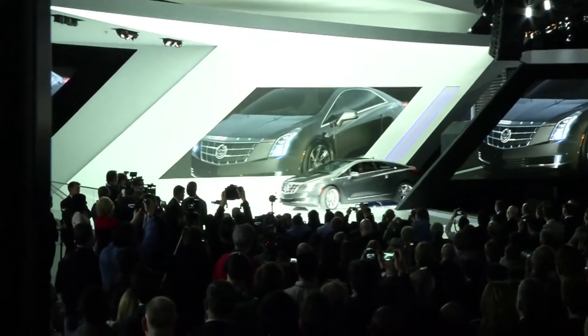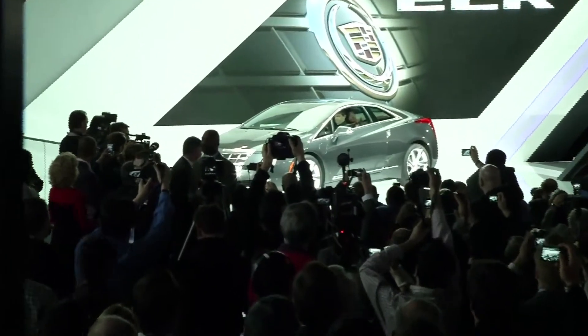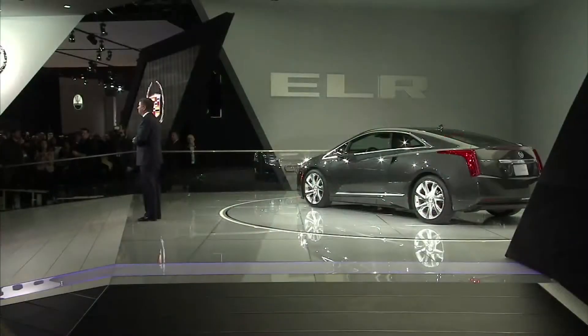Exhibit 1, the Cadillac ELR. ELR is an elegant synthesis of elements in one car. It combines undeniable luxury, provocative design, and progressive technology.